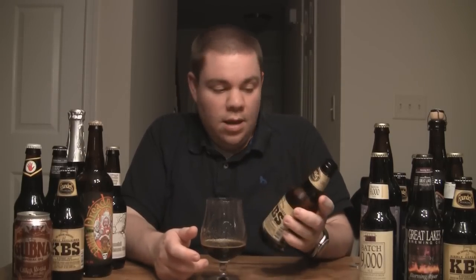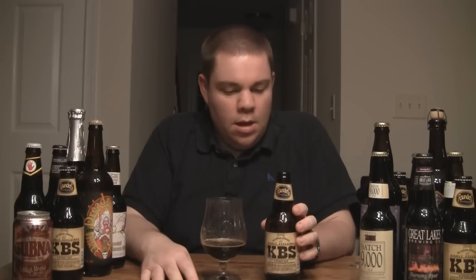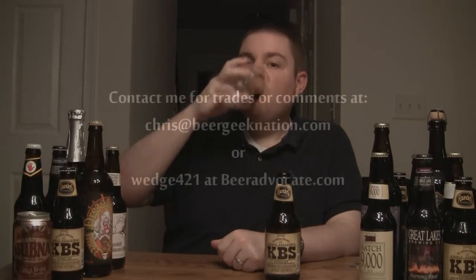On a scale of 1 to 10, it's great stuff. It's Founders Kentucky Breakfast Stout, 2010 version, 11.2%. It's available now and you should be able to find it. If not, beeradvocate.com — trade for it, people are always looking to trade for it. Until next time, cheers!